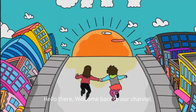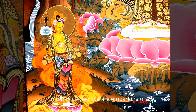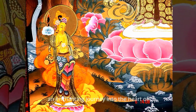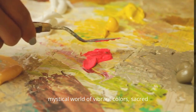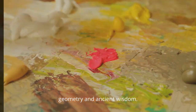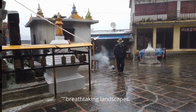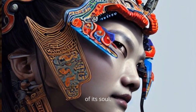Hello there, welcome back to our channel. In today's video, we are embarking on an enchanting journey into the heart of Tibet's Thangka artistry, a mystical world of vibrant colors, sacred geometry, and ancient wisdom. From the tranquil monasteries to the breathtaking landscapes, Tibet's art forms encapsulate the essence of its soul.